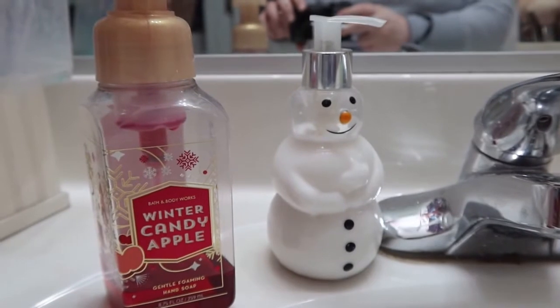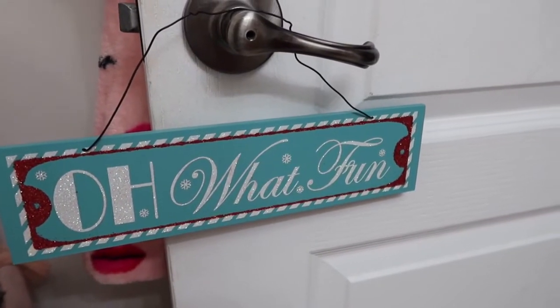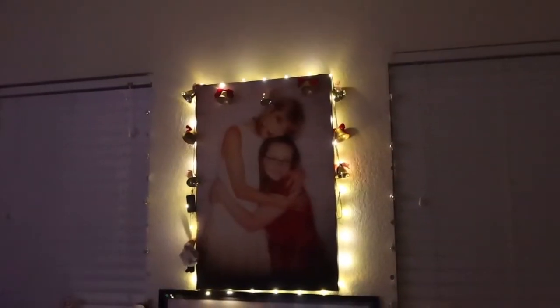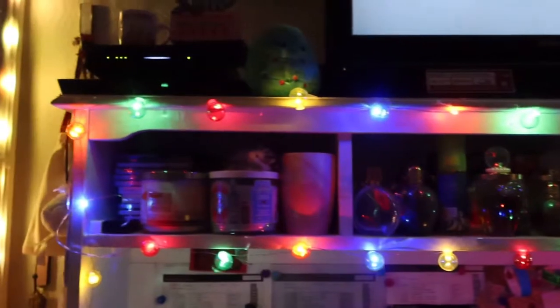Of course, my snowman lotion and Bath and Body hand soap have a sign that says 'Oh What Fun' — I think it's adorable. This is what my room looks like lit up and I think it's adorable. Alright you guys, that concludes Vlogmas Day One. I love you guys so much, thank you for watching this video. I really hope this video entertained you in some way, and I sincerely hope I see you in the next one. Bye guys!